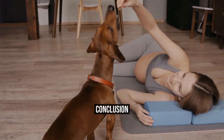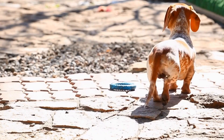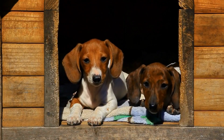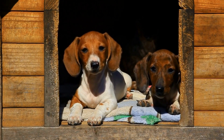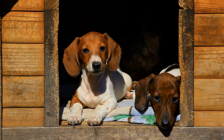In conclusion, being prepared for emergencies is a crucial aspect of owning a Dachshund. By familiarizing yourself with the potential risks and knowing how to respond in a calm and expedient manner, you can provide your beloved Dachshund with the care they need during unexpected situations.